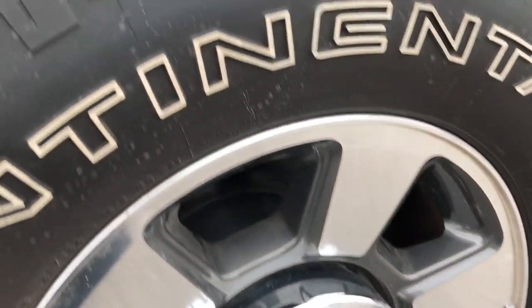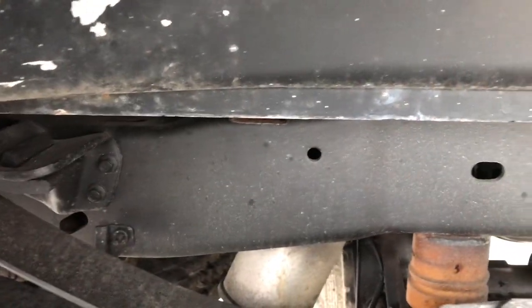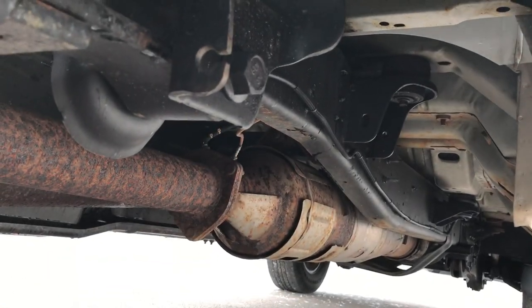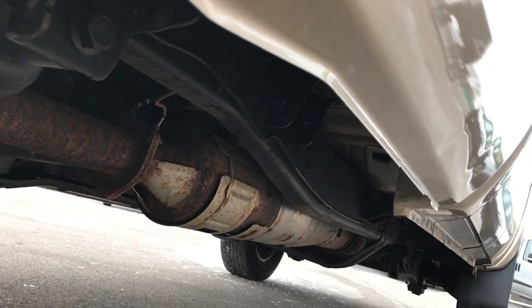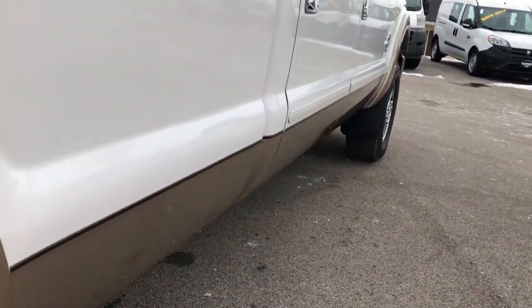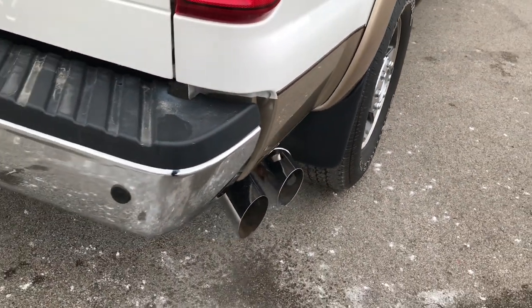The back rim is in excellent shape, and these back tires have just as much tread as the front tires. The frame and underbody on this truck is in pretty nice condition. It does have the camper package and it looks like it has all the remaining factory exhaust. The frame and underbody looks really good. Lower rockers are in excellent shape as well. Chrome-tipped exhaust.